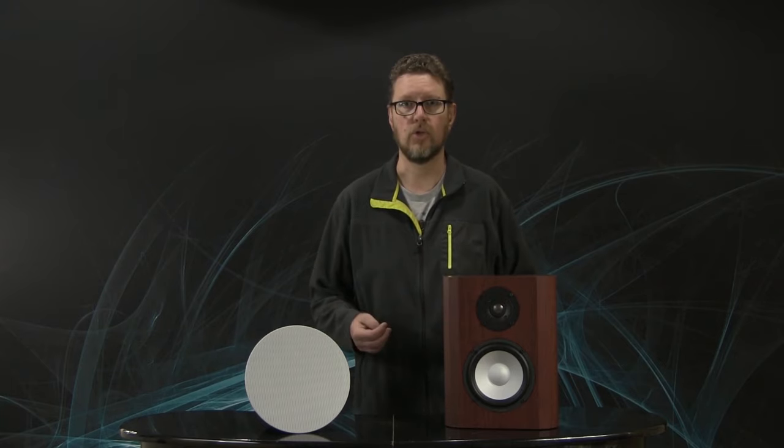Dolby Atmos is the next and newest technology in a long line of Dolby home cinema or home surround formats. It started off with the original Dolby Surround, and we had Dolby ProLogic, ProLogic 2, Dolby Digital, Dolby Digital Plus, and many variants on those different versions. Dolby Atmos is the latest in that line.